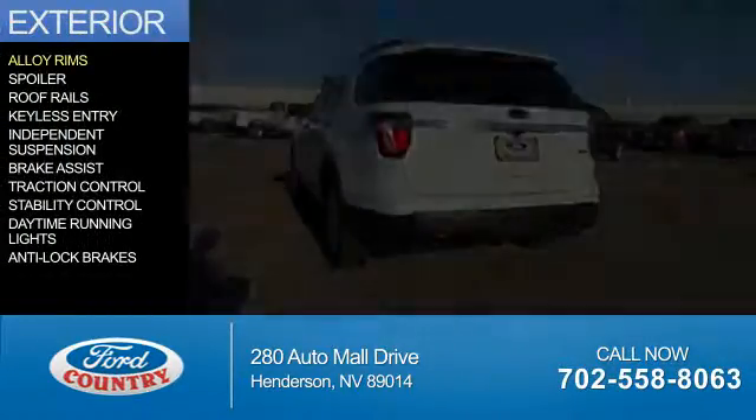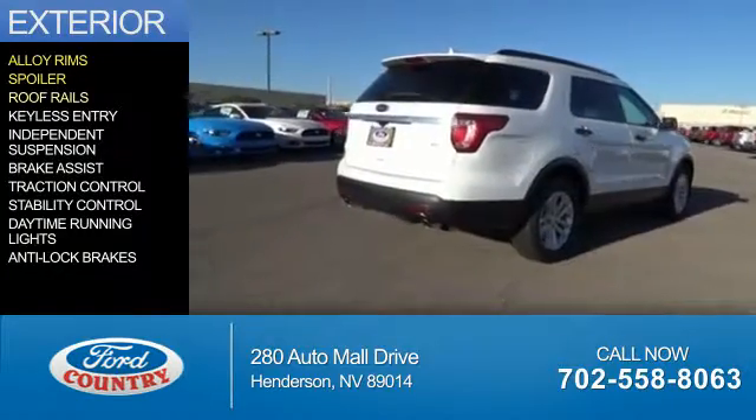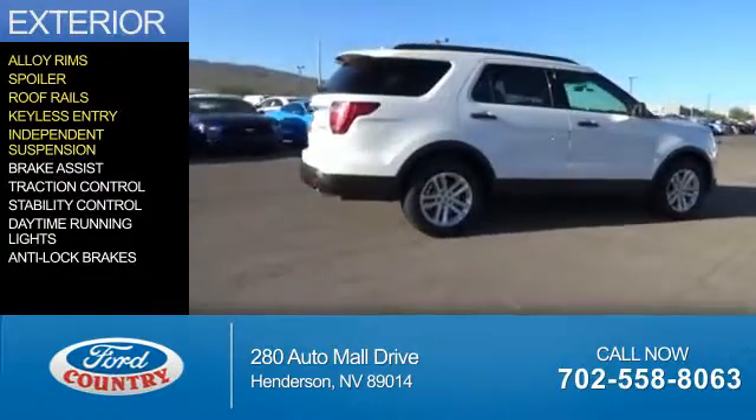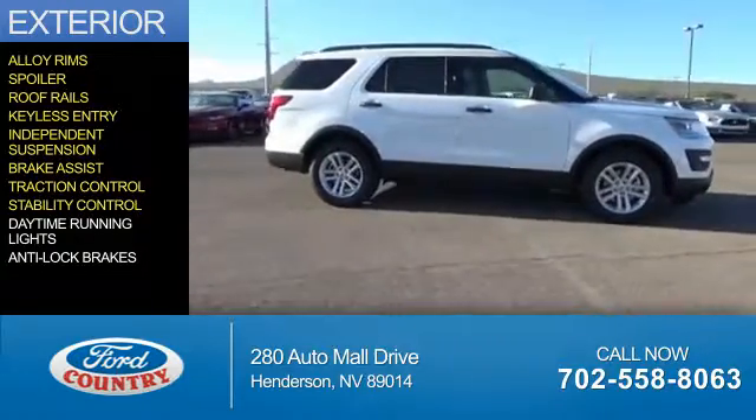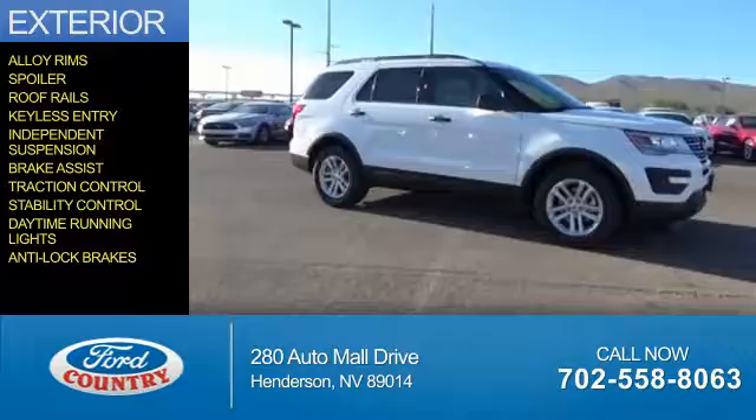The features include alloy rims, a spoiler, roof rails, keyless entry, independent suspension, brake assist, traction control, stability control, daytime running lights, and anti-lock brakes.